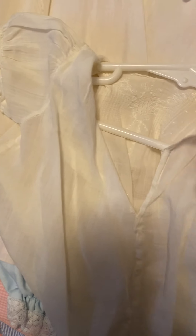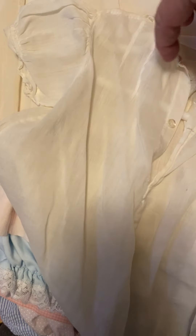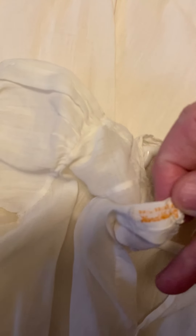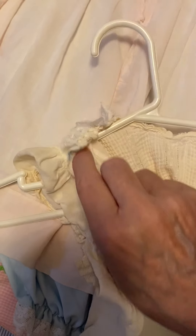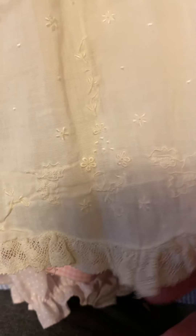I don't think this one's got a tag... yes it does. And this one says - I can't read it - handmade in the Philippines. Then here's another one. This one's about like that last one, handmade in the Philippines. Look at that one - it's sheer as well. Got these tiny little flowers. It's got lace on the bottom and lace on the top.